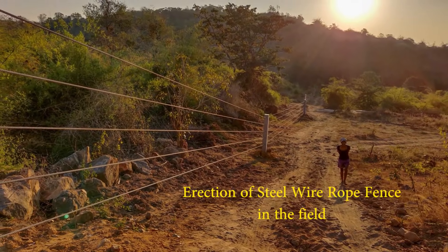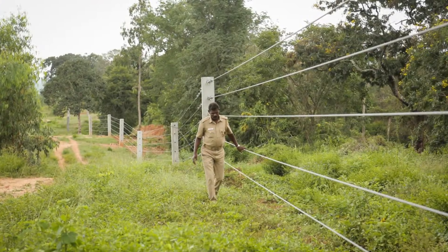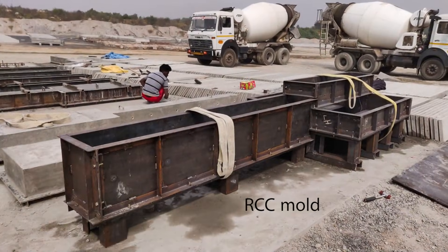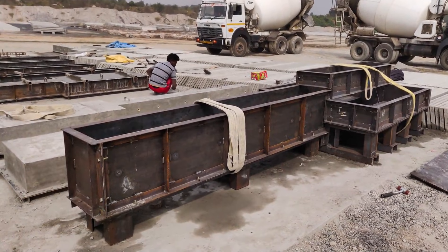The outcome of this experiment was a 10 kilometer long wire rope fence, erected for the first time in India, at the Hossar Forest Division in Krishnagiri district. This fence was constructed out of 5 strands of steel wire ropes fixed across precast RCC posts.